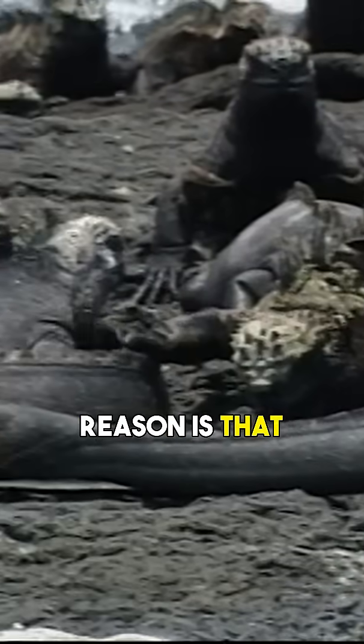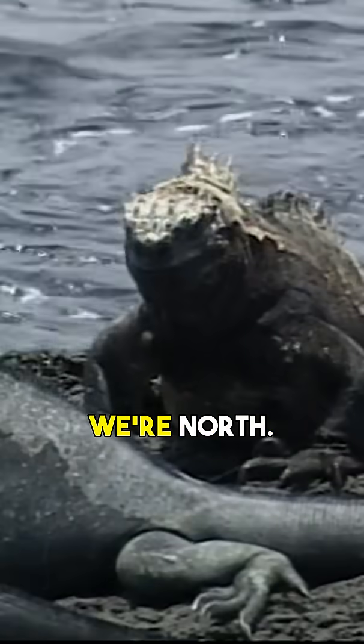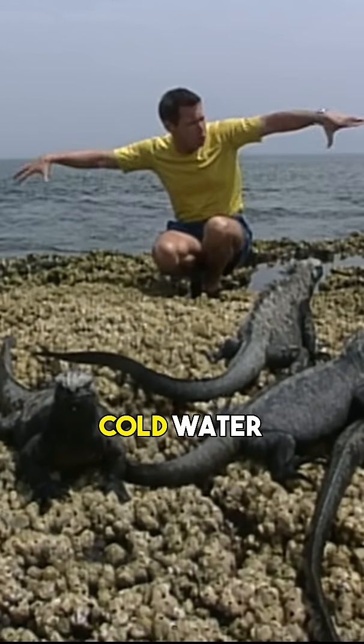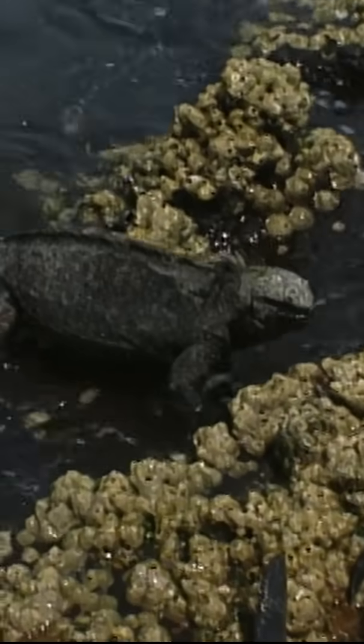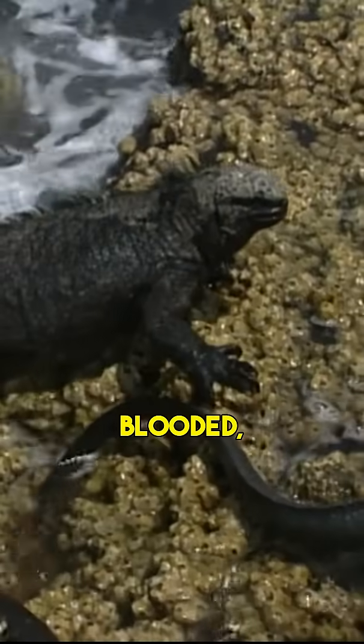The other reason is that it's a little colder here than some other parts of the Galápagos. We're north. We've got some very rich upwellings of cold water surrounding these islands. Because it can be cooler, they need to generate more body energy. These animals are cold-blooded.